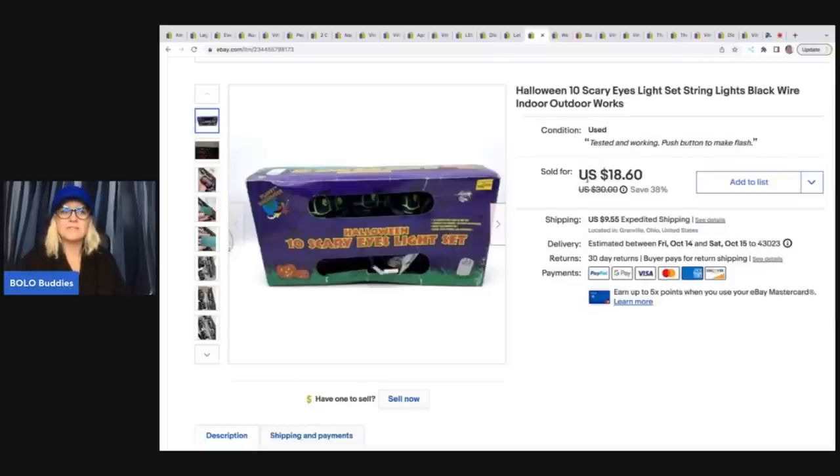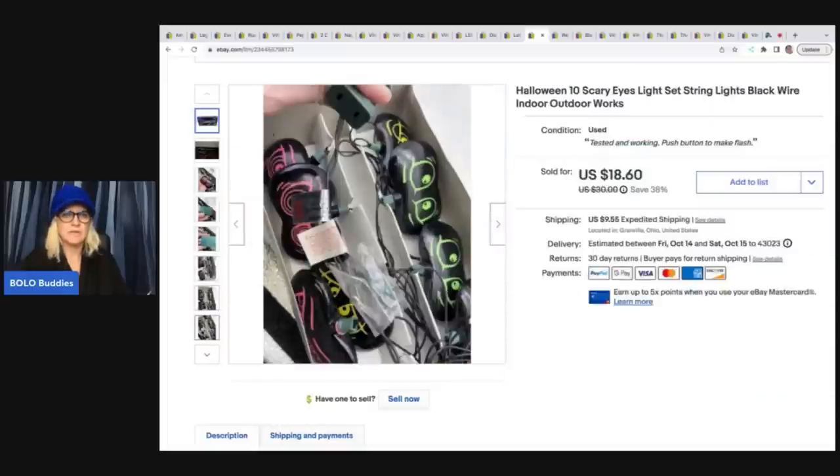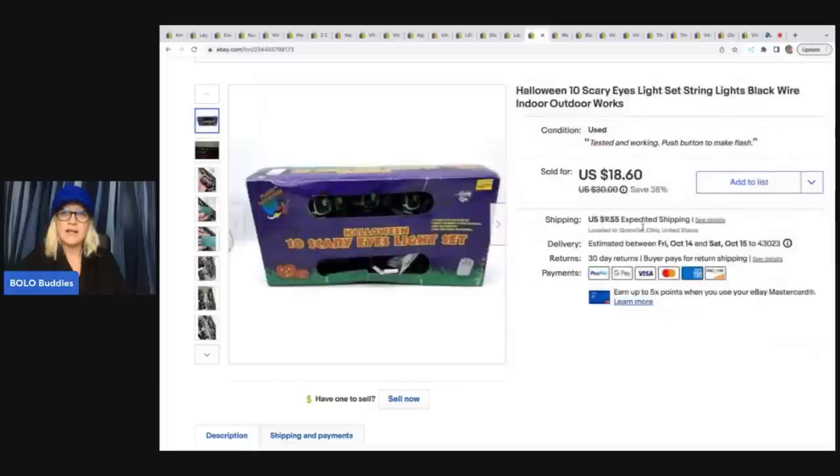These Halloween lights came from a mystery box — they are eyeballs. Check them out, they're pretty cool. Thrift store Halloween mystery box, so probably about a dollar in those. I sold them for $18.60 plus shipping.